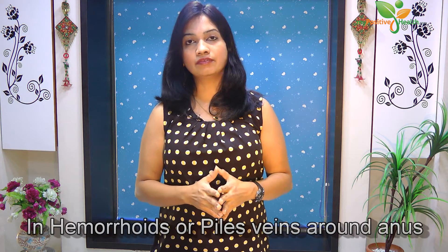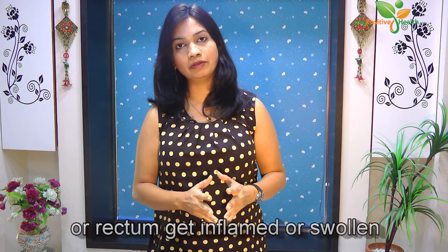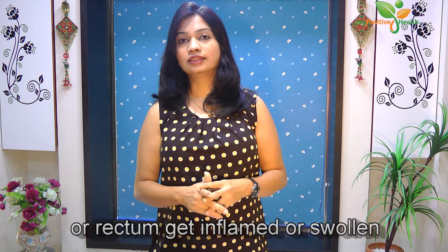Hemorrhoids are commonly known as piles. It is a condition wherein veins around the anus or rectum become inflamed or swollen. This is a very uncomfortable condition where you can either walk or sit, and this can be really very embarrassing.